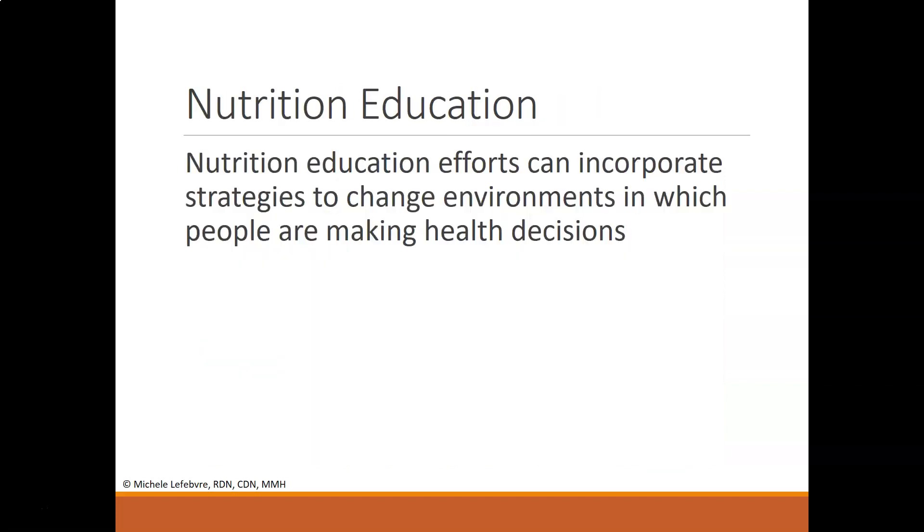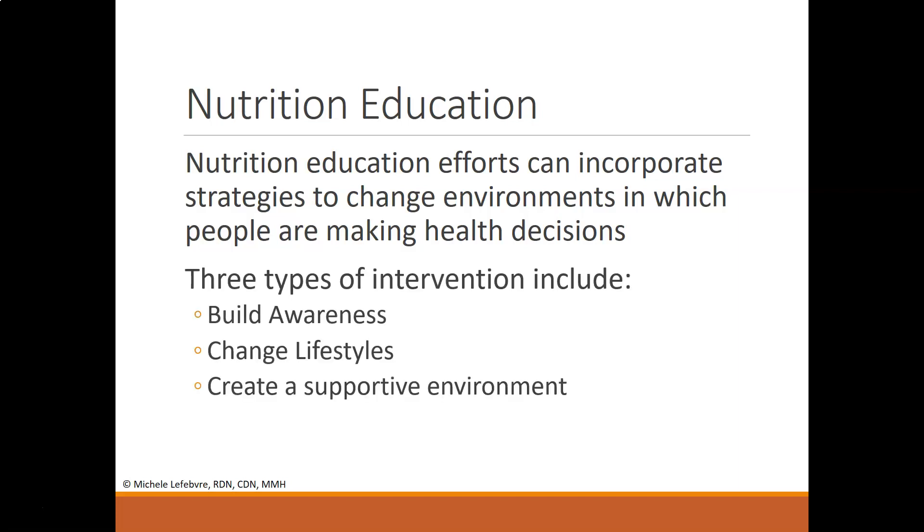Nutrition education efforts can incorporate strategies to change environments in which people are making health decisions. You may be a fitness trainer doing one-on-one training with a client. There are three types of intervention: building awareness, changing lifestyles, and creating a supportive environment.